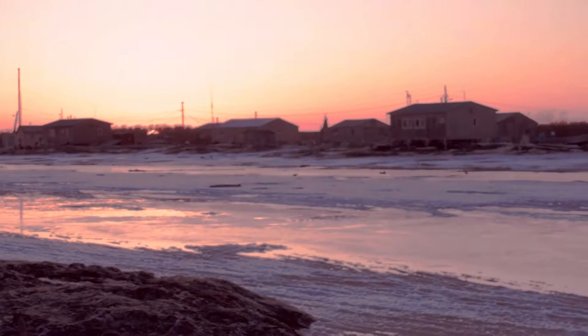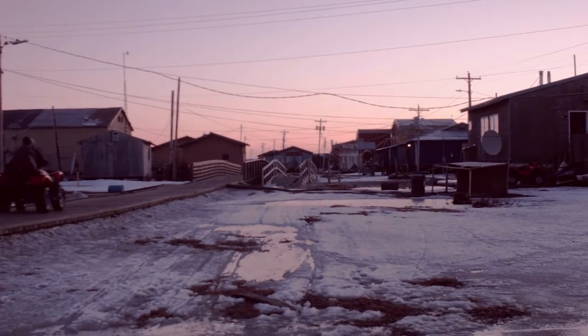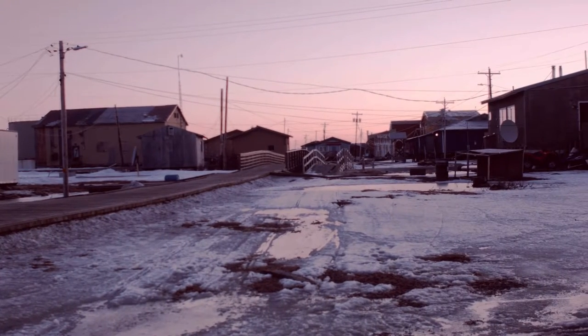With a population of 630, Kotlik's solid waste requirements aren't much different than other communities out in the Yukon-Kuskokwim Delta. Water tables are low and high ground is rare.